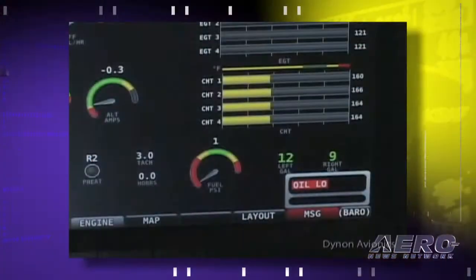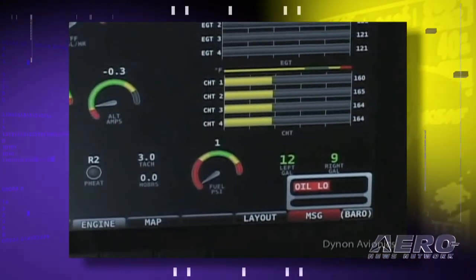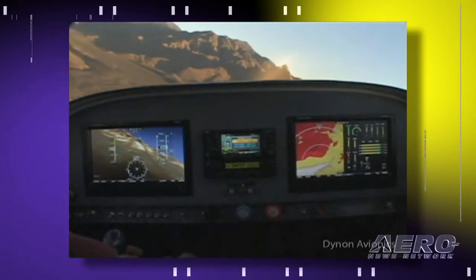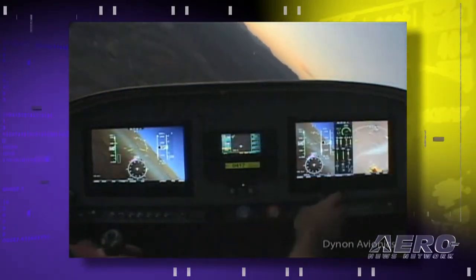All of the panel here is configurable. You can set it up for your engine — exactly what you want to look at. We do ship it standard with some standard displays for the various Lycoming and Continental and Rotax and Jabiru-type engines, but if you want to customize it for your particular engine or your particular requirements or preferences, you can set it up for that as well.